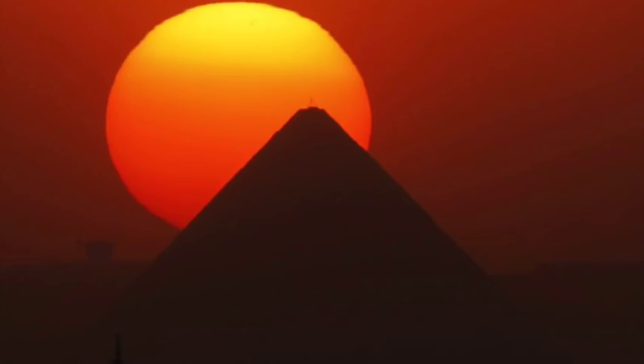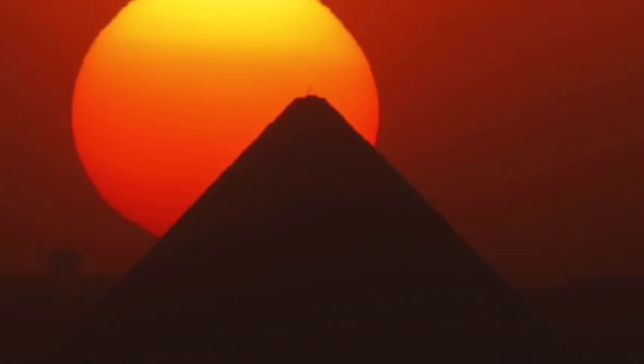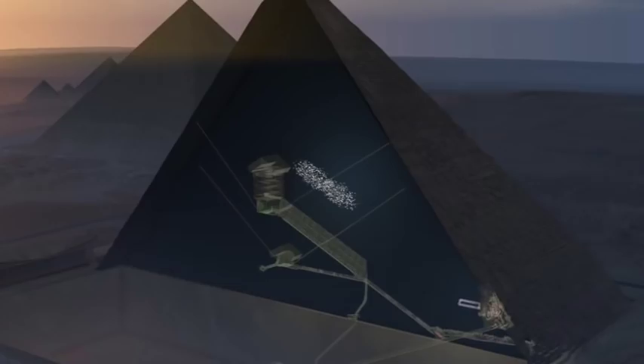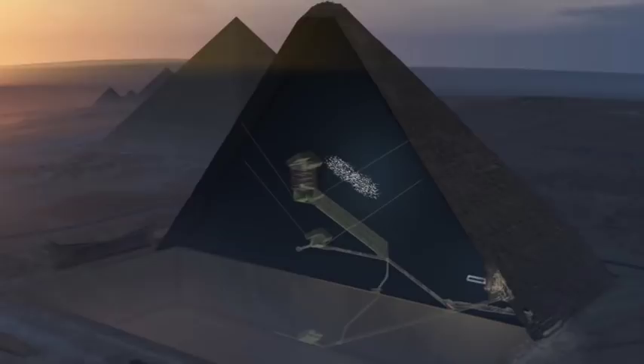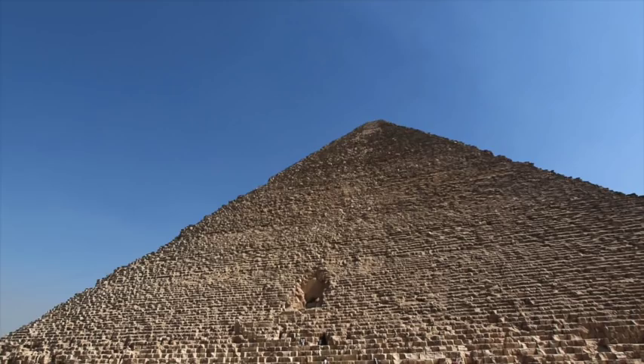The structure, in my opinion, has nothing to do with funerary practices, and I doubt that even the writers of the Pyramid Texts themselves knew what the Great Pyramid's function truly was. It harks back to a forgotten age, but I am hoping that the void helps us see the bigger picture, so we can finally get a better understanding.